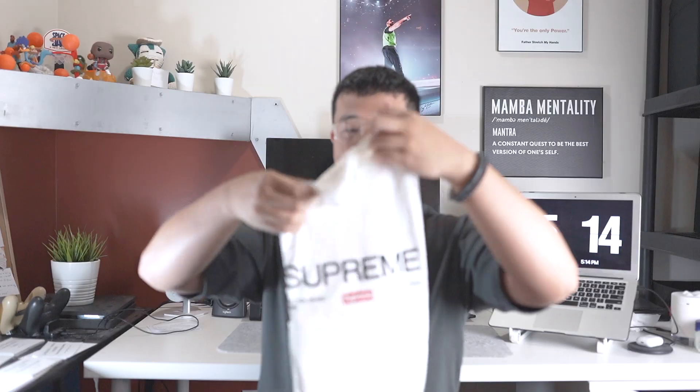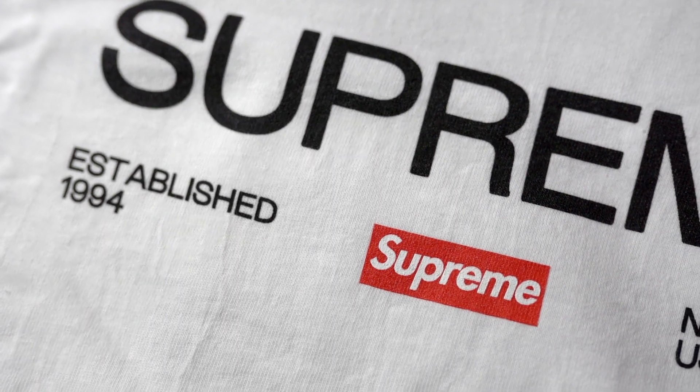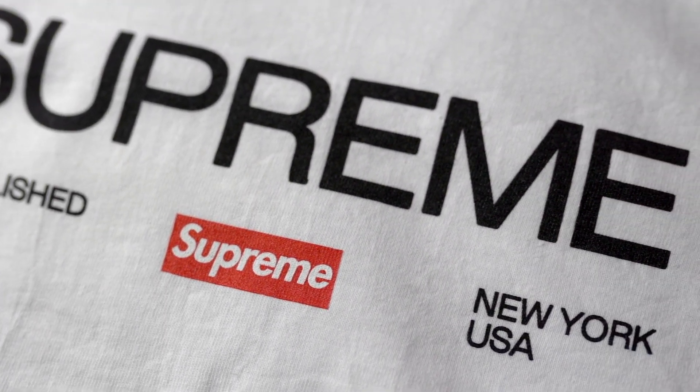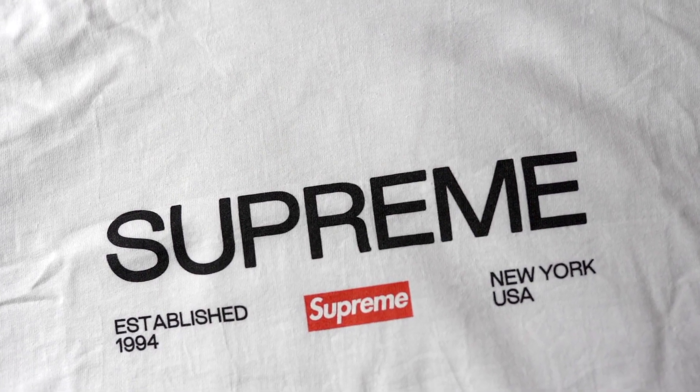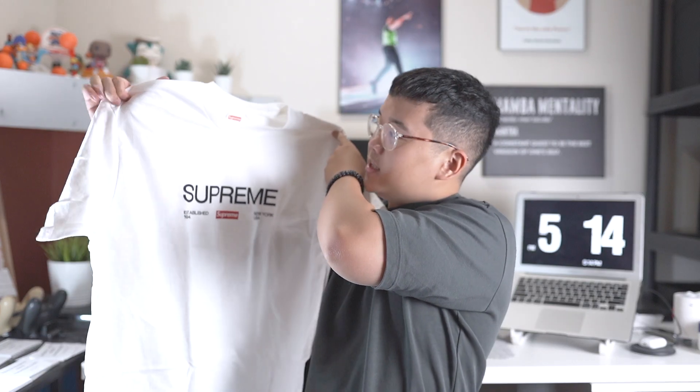The first item I got was this white Supreme 'Established 1994' tee. In terms of tees, I didn't really try going for any of the hyped ones like the Rick Rubin tee or the Shrek tee — those were nice, but I don't really know Rick Rubin like that, and the Shrek tee isn't something I'd really wear. I ended up getting this instead — a plain white t-shirt. What I like about it is it's very minimal: it says 'Supreme' across the chest, has a small box logo in the middle, and says 'Established 1994 New York USA.' I figured it's a nice layering piece I could wear with an over shirt or flannel.